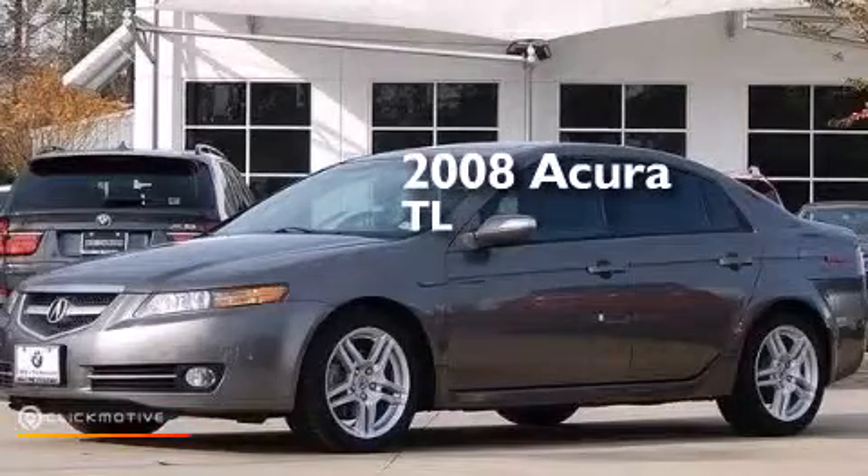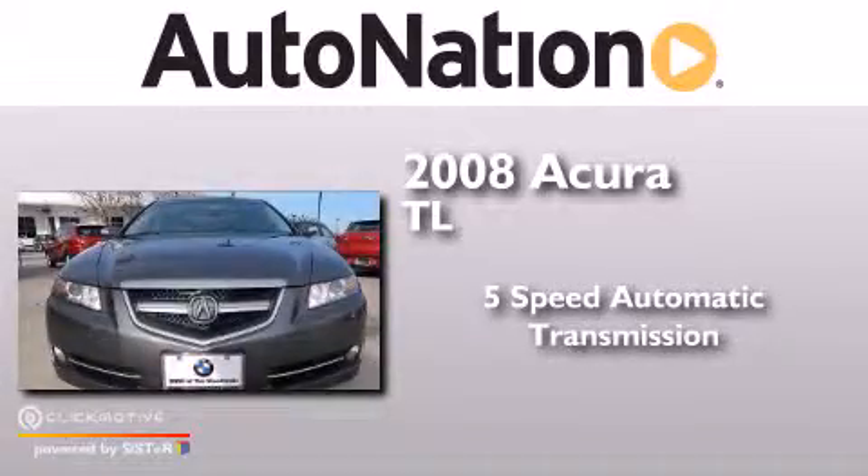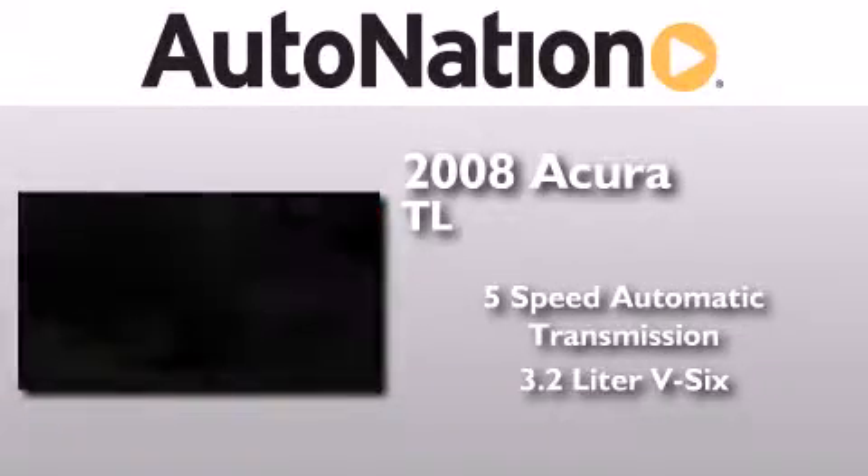This is a 2008 Acura TL. This car has a five-speed automatic transmission and a 3.2 liter V6.